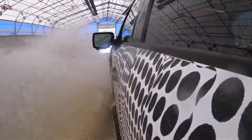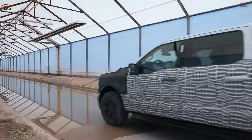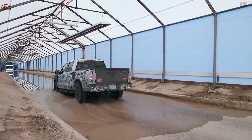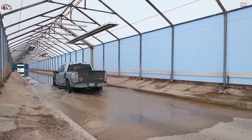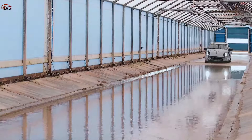Bill Ford and I went to the test track recently to drive an advanced prototype. And even though it was pretty close to the development of the F-150 Lightning, I was completely blown away. It's like no pickup truck I have ever driven.